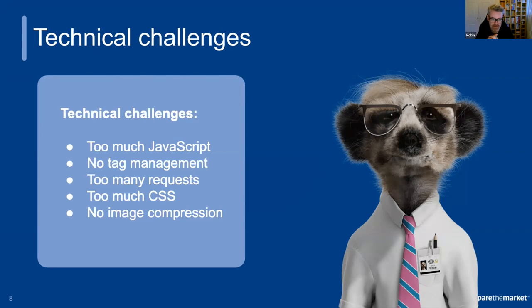On the tech side, we had a myriad of issues. Too much JavaScript — so much client-side code had been added to the website over the years, much of it unused or unnecessary. There was no tag management on the site, so lots of different tags all over the pages doing different things: some technical, some marketing, some advertising, some analytics. And of course this leads to far too many requested files on the page — anything from images to CSS, to JavaScript frameworks, to custom JavaScript, plus all those tags littered all over the site.